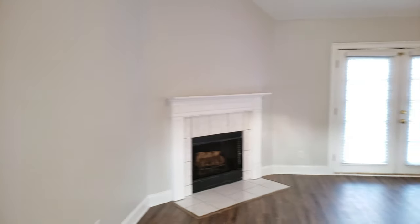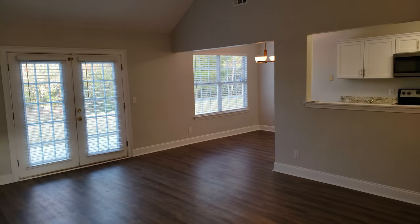If you know anybody looking for a great house out here in Pooler, let me know. We're going to list this one as of today. Thanks for watching, have a great day.